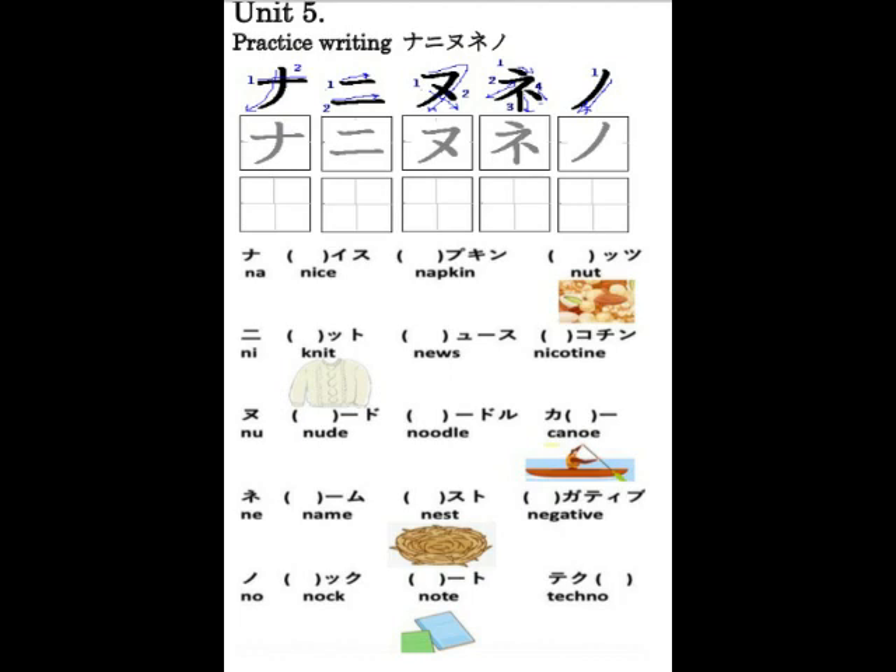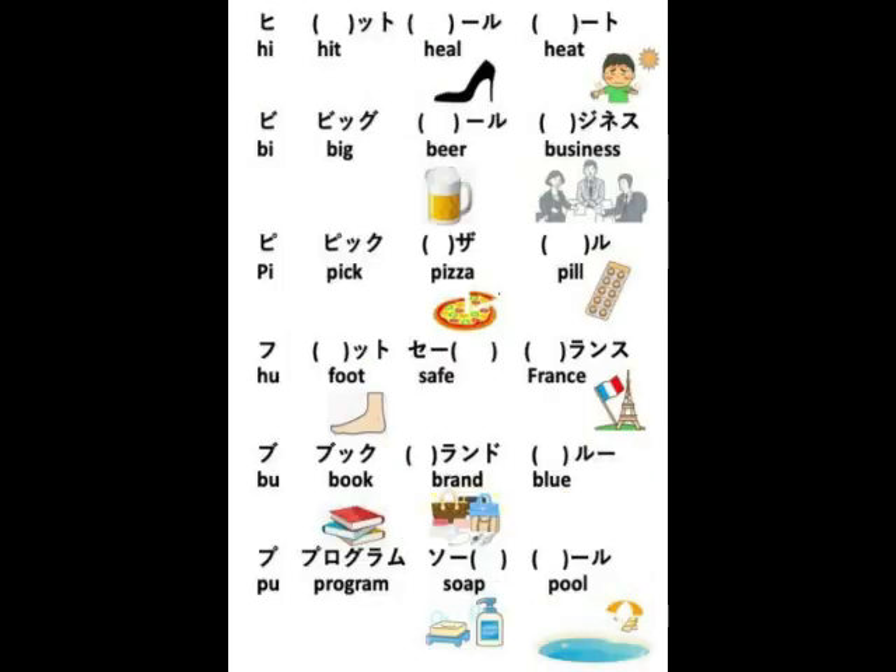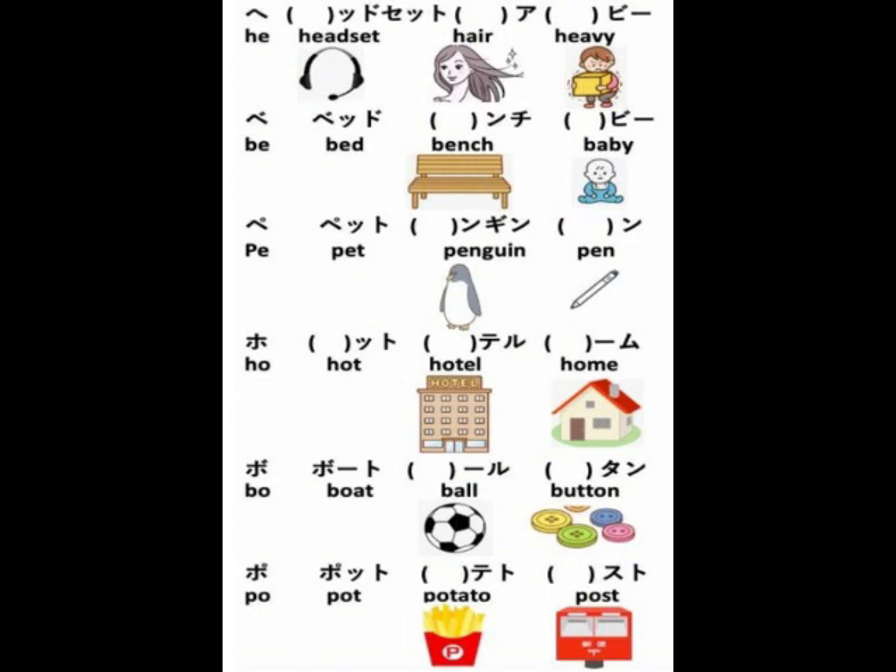N/H-row Katakana vocabulary: ナイス、ナプキン、ナッツ、ニット、ニュース、ニコチン、ヌード、ヌードル、カヌー、ネーム、ネスト、ネガティブ、ノック、ノート、テクノ。ハム、ハット、ハンド、バッグ、バス、パパ、パスポート、パイ、ヒット、ヒール、シュート、ビッグ、ビール、ビジネス、ピック、ピザ、ピル、フット、セーフ、フランス、ブック、ブランド、ブルー、プログラム、ソープ、プール、ヘッドセット、ヘア、ヘビー、ベッド、ベンチ、ベビー、ペンギン、ペン、ホテル、ホーム、ボート、ボール、ボタン、ポット、ポテト、ポスト。